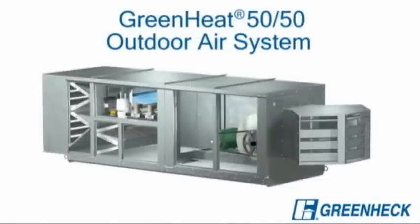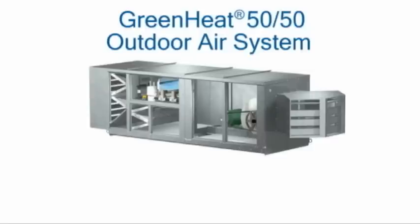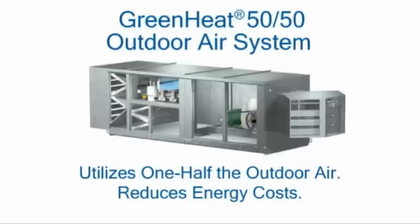For buildings with medium outdoor air requirements, the 50-50 green heat system is the system of choice. The 50-50 system employs the same energy efficient technologies as the 100% outdoor air system but utilizes half of the outdoor air. Decreasing the amount of outdoor air further lowers utility costs while ensuring proper ventilation and even temperature distribution.